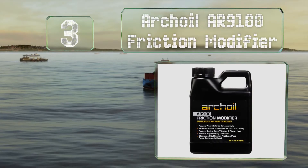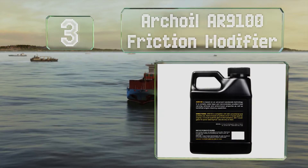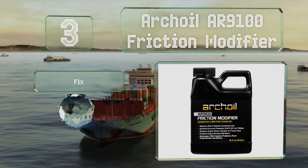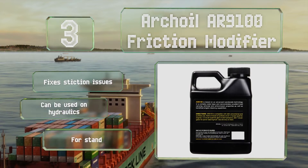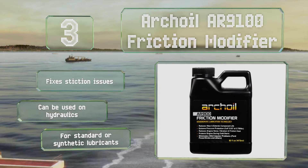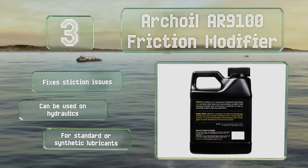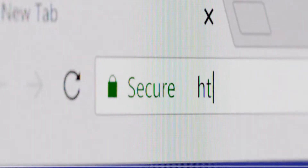Nearing the top of our list at number three, the all-purpose Archoil AR9100 friction modifier can address a range of common engine problems including rough idling, ignition times during cold starts, cylinder misfires, and loss of power and acceleration. It's safe for both gasoline and diesel systems. It fixes stiction issues and can be used on hydraulics too. It's suitable for standard and synthetic lubricants.